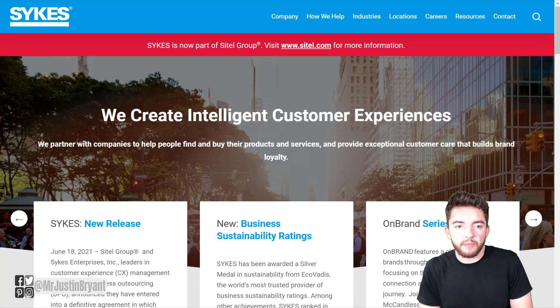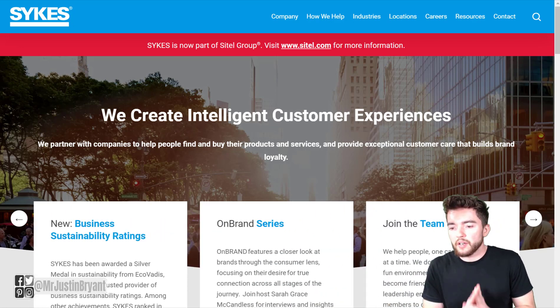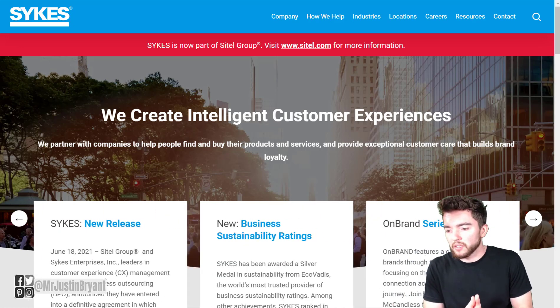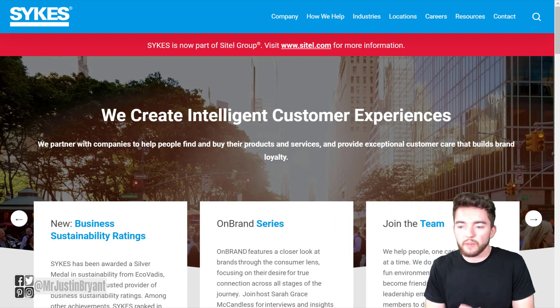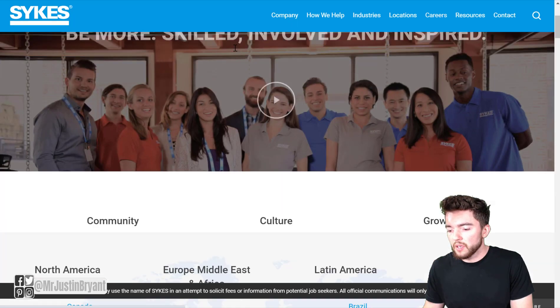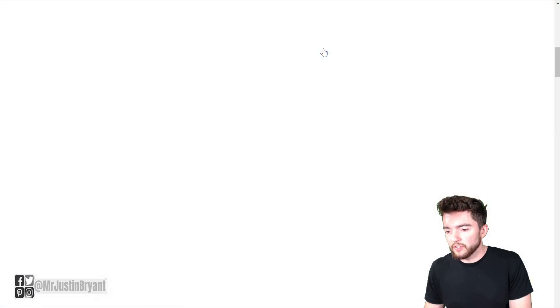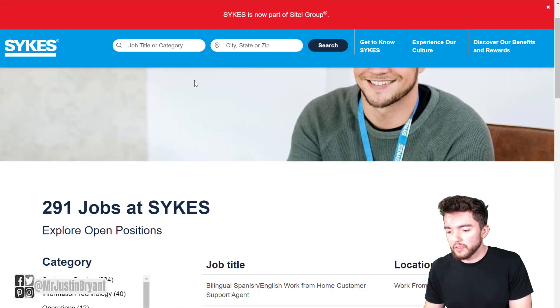If you're looking for another work-from-home job very similar to that — entry-level, customer service related, doesn't really require experience — another company hiring for a lot of these right now is sykes.com, and they hire for these throughout the year. You can find their careers at the top right of the page next to 'Locations' and 'Resources.' Once you go there, pick whatever country you're located in, and for North America you can click the work-at-home section and then hit the search button.